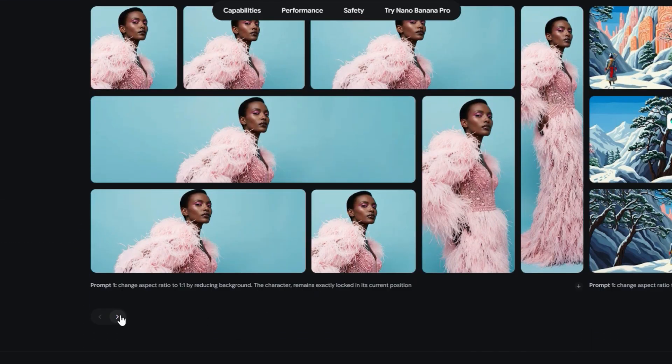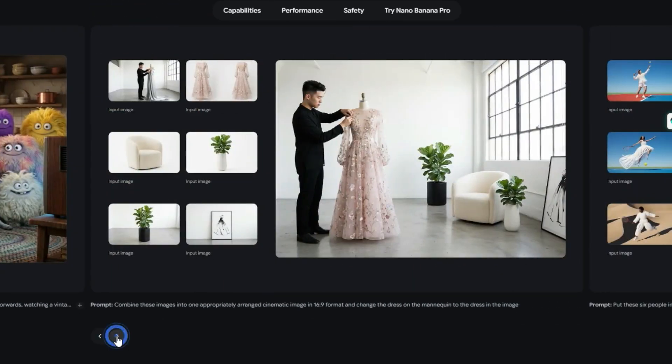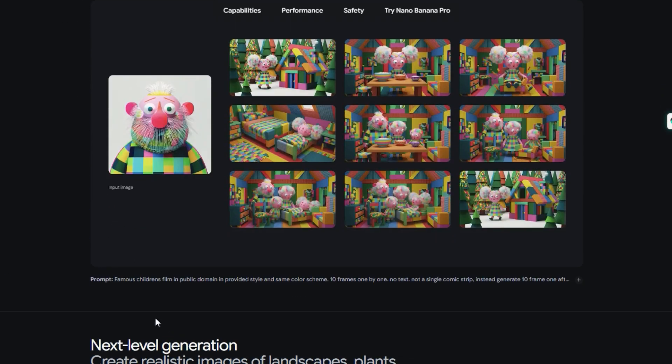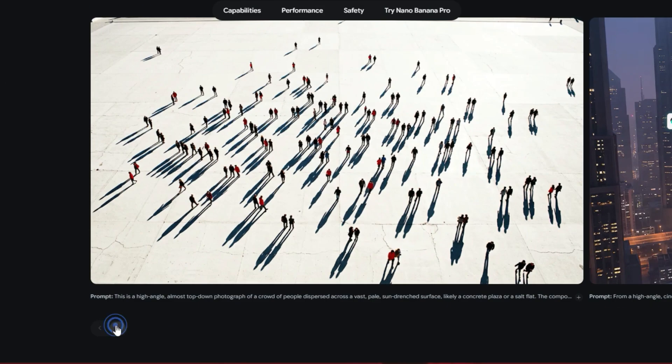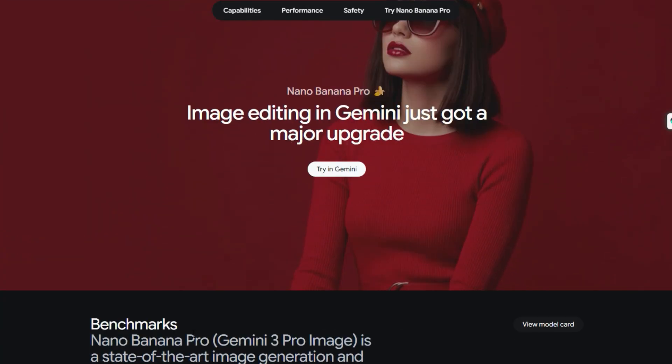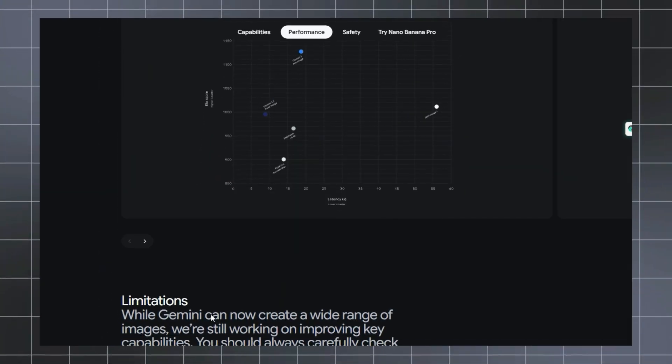A practical example: imagine you're building a training manual for an international audience. Nano Banana Pro lets you generate accurate diagrams with translated text, consistent branding, and correct factual layout. Give it a run and watch automation unfold in real time.